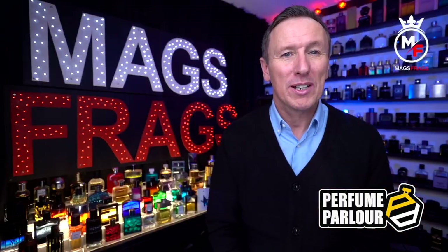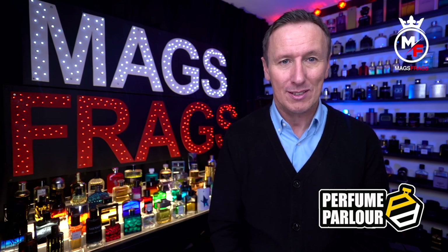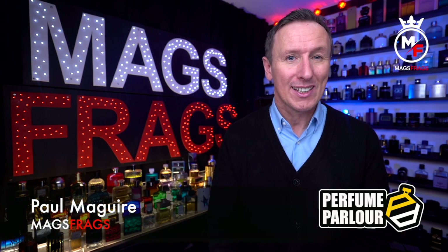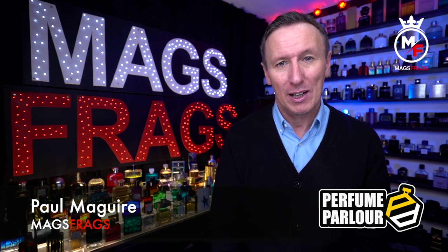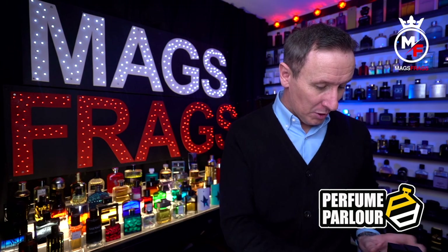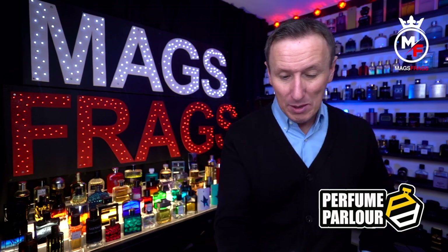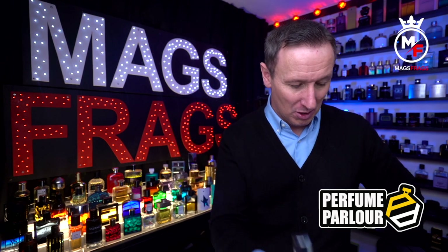Hello again everybody and thank you very much once again for tuning in to this special perfume parlour episode of Mags4Ags. I'm Paul and this is the 5th episode of my new weekly series that focuses on my latest purchases from the perfume parlour. Today I'm going to be going through all of these — they're all going to be extract sprays apart from one which is a bonus one I got in this haul.